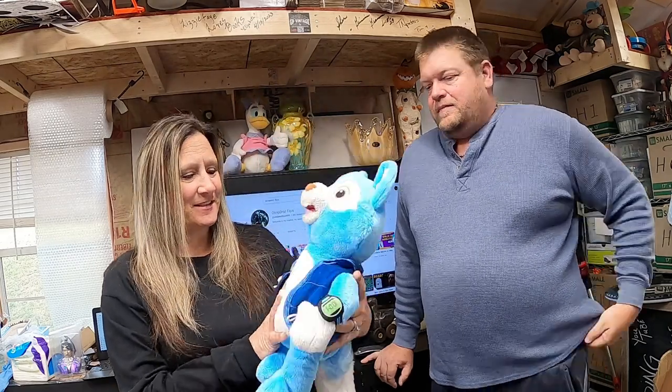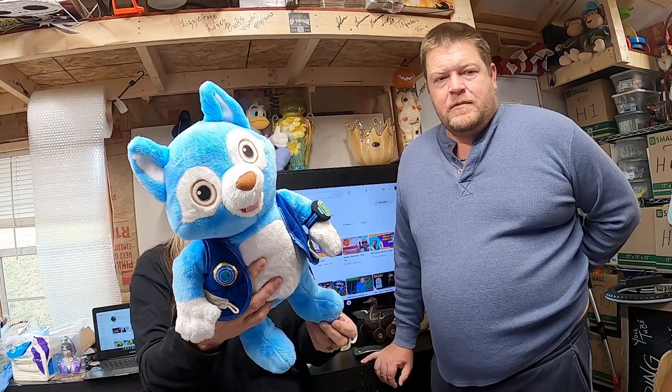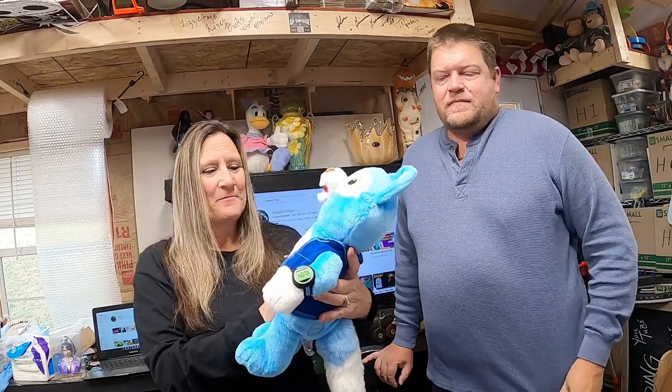Isn't he cute? We picked up him and another one of his buddies. It's a Disney Special Agent Oso — we got him at a yard sale. Him and his buddy was a yellow one. They were cute. He sold for $30.